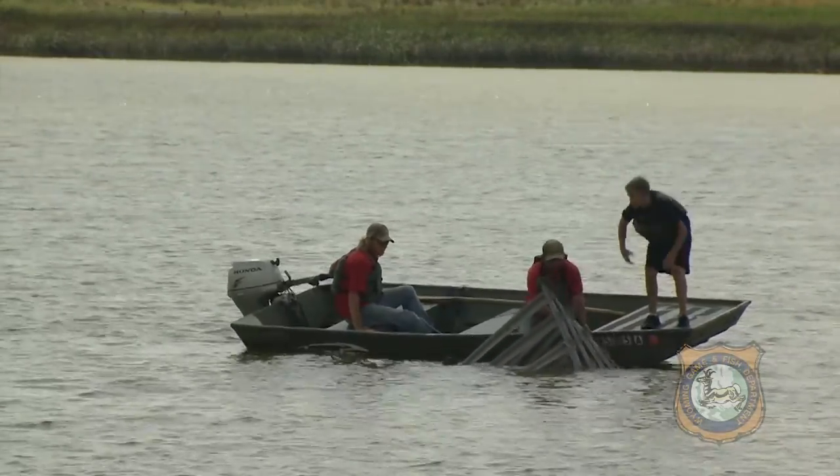We're going to stick them out to some of the areas that are popular with bank anglers. Some of these fish are going to concentrate around these structures and it's going to provide them with more opportunity, I think, to actually catch fish from the bank here.